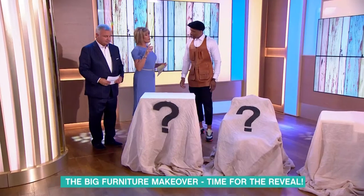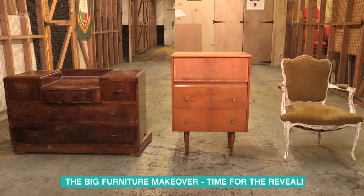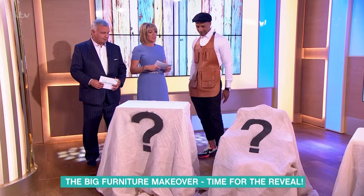So we've got three viewers who have all got these bits of furniture tucked away in the loft or the garage that you always mean to do something with. You see something at a car boot sale or a jumble sale, you think, I'll do that — five years later it hasn't been done. So these are the three things, and we've got the three people that sent these in. Oh, they're going to love this.